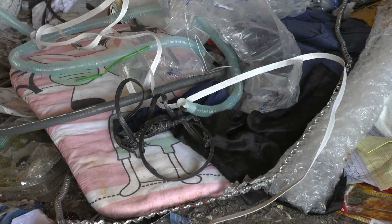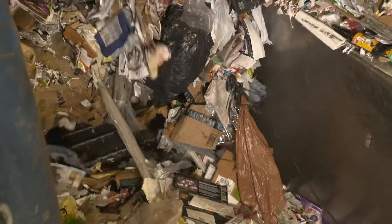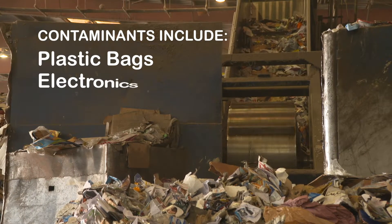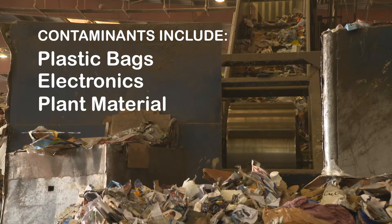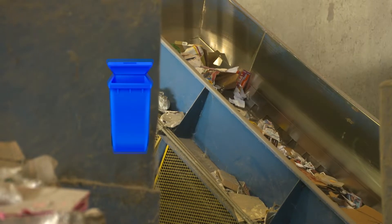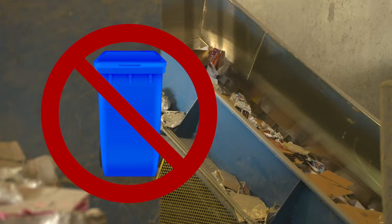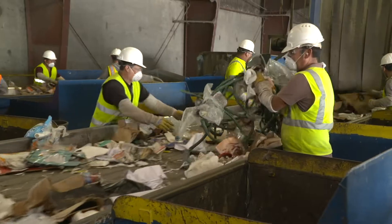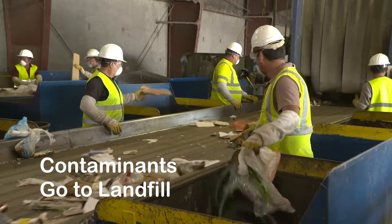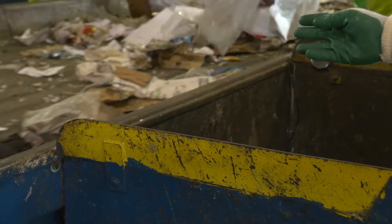Placing unacceptable items in your blue bin causes problems down the line. These items include plastic bags, electronics, plant material, clothing, and more. While these items are recyclable, your blue bin is not the correct place for them. These contaminants are handled in the pre-sort line. Workers pull them out, and unfortunately, they become landfilled.